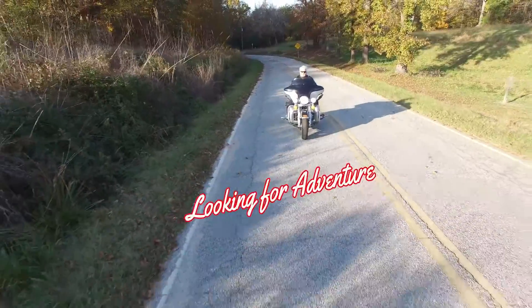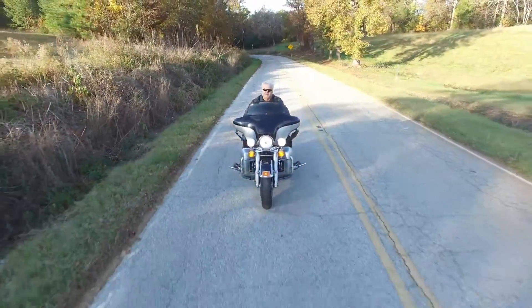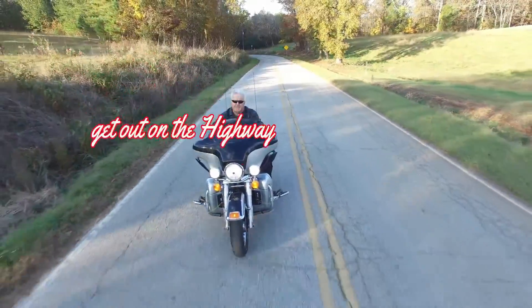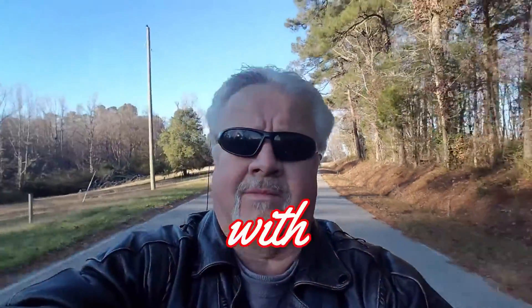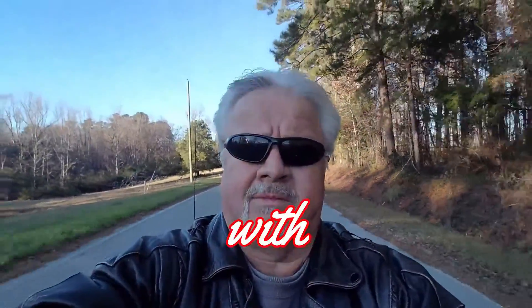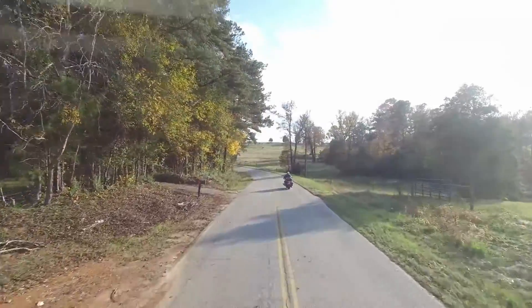Hey y'all, Carolina Tony here. Thanks for stopping by my channel. Join me as I travel the highways and byways in search of adventure. We will explore roadside attractions, abandoned places, historical and even the weird and strange, and hey, maybe a food review or two. Please subscribe — I upload every Monday, Wednesday, and Friday. Be sure to click that bell so you won't miss any future videos.